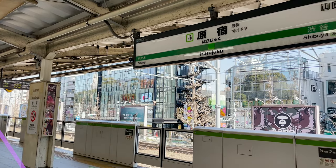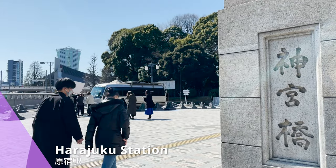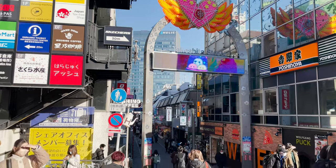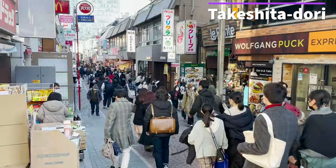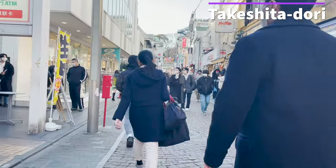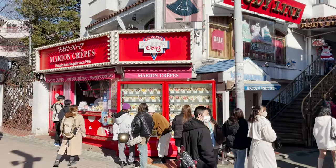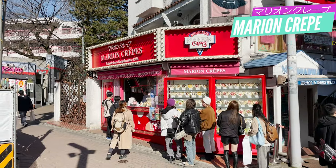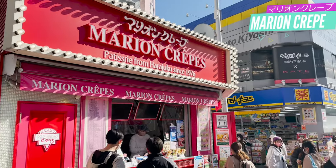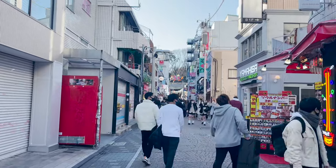I took a train to Harajuku Station. When you exit the Takeshita exit at Harajuku Station, you'll see Takeshita Dori right in front of you. So many people! There's the most famous crepe shop in Harajuku, Marion Crepe. We'll have a crepe here at last. Before that, let's go and eat the popular stores' meals.